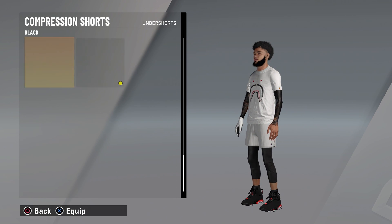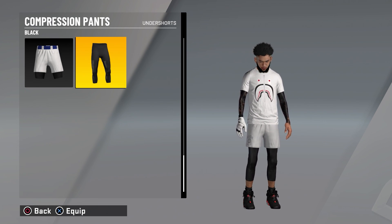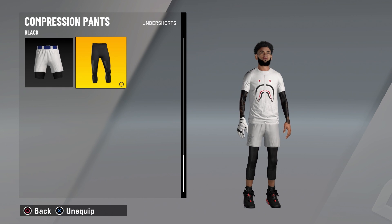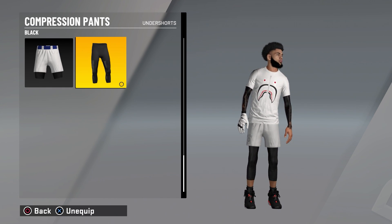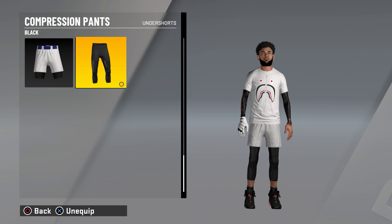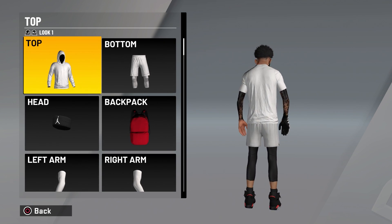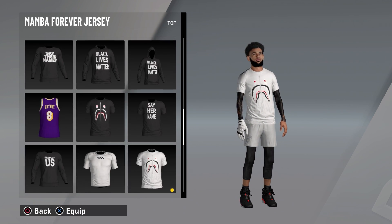I have accessories, undershorts, and compression pants because you can see the tattoos on my arms. You can get them on your legs too but it costs a lot of VC. If you want to get these tattoos on your arms, it's in my old videos or just let me know in the comments and I'll make another tattoo video. So this is the first outfit — the all white outfit.